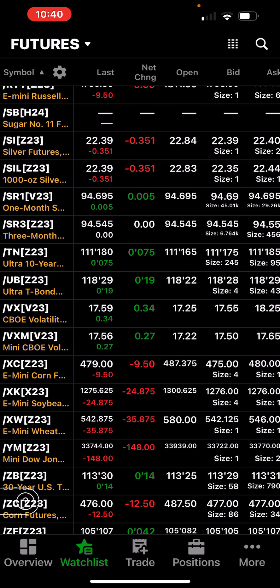The VIX — usually on the weekend they take the premium out of options. But with the government shutdown this weekend, the VIX got bid up to 17.5. I don't like the tape action — I think we're in trouble.